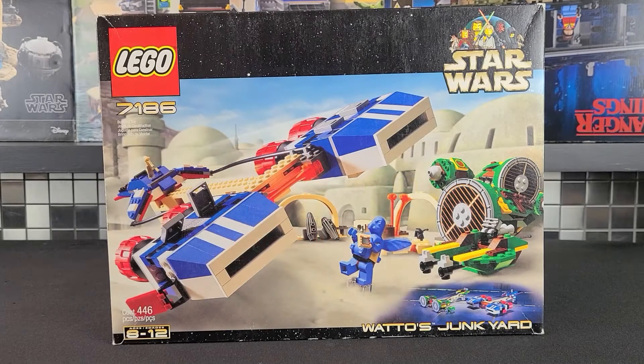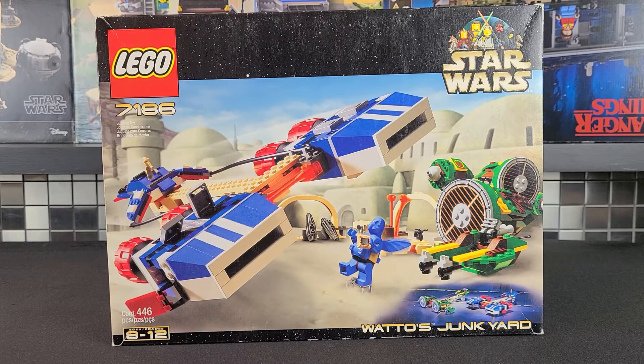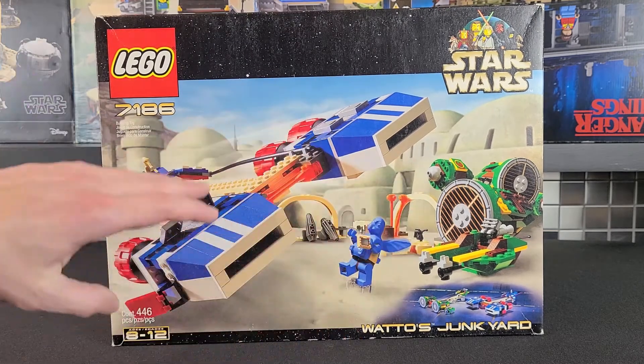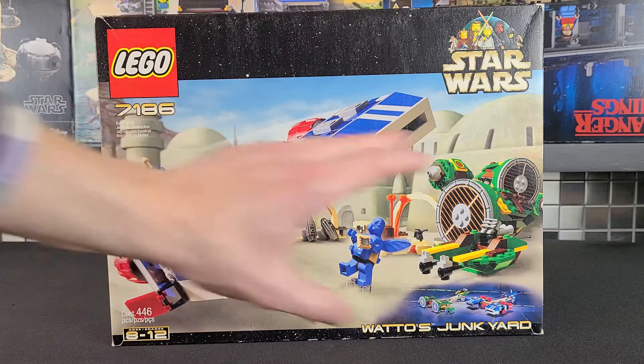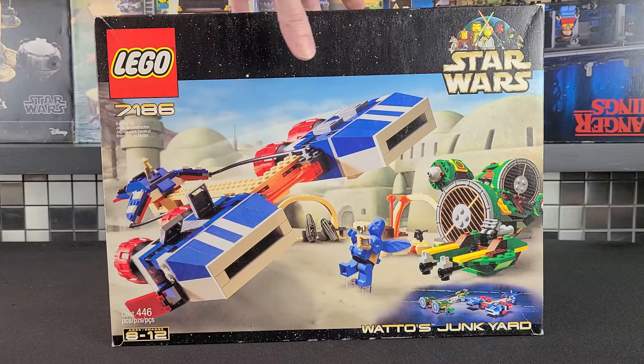To start us off, we'll begin by taking a look at the box art. I was actually very fortunate to get this when I bought it from the seller. I absolutely love the background — this is what they did back in the day with Lego Star Wars sets, giving you the background of the scene being represented. This is Tatooine as you guys can see, and I love it.